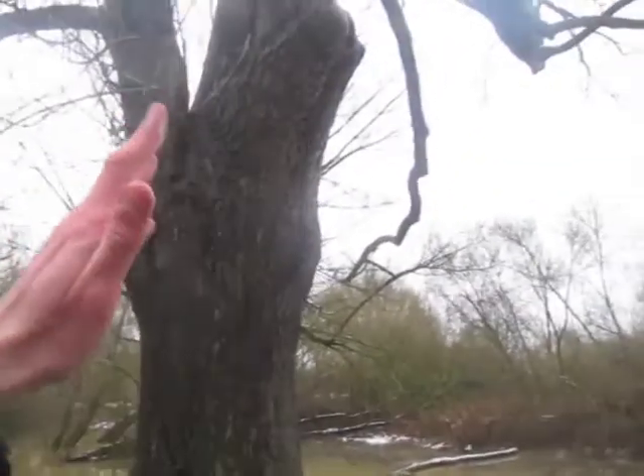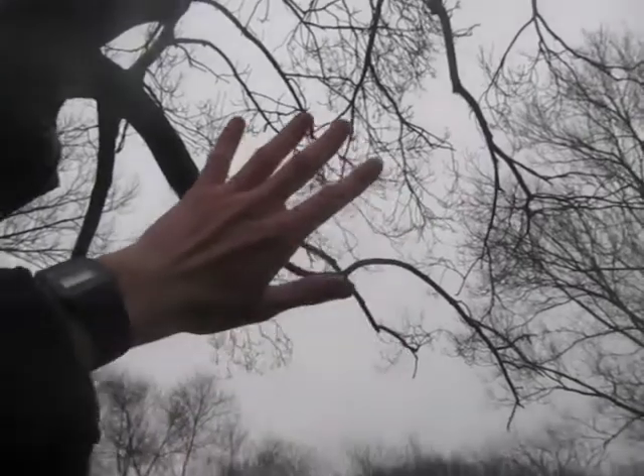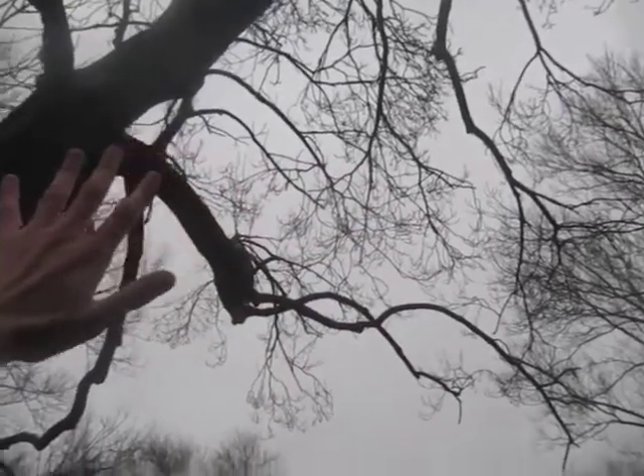This one is called a tree. Now, if we look up, we can see what he's looking like up there. Now, you may be wondering, Nature Chief, I thought a tree has leaves, but this doesn't have any leaves.